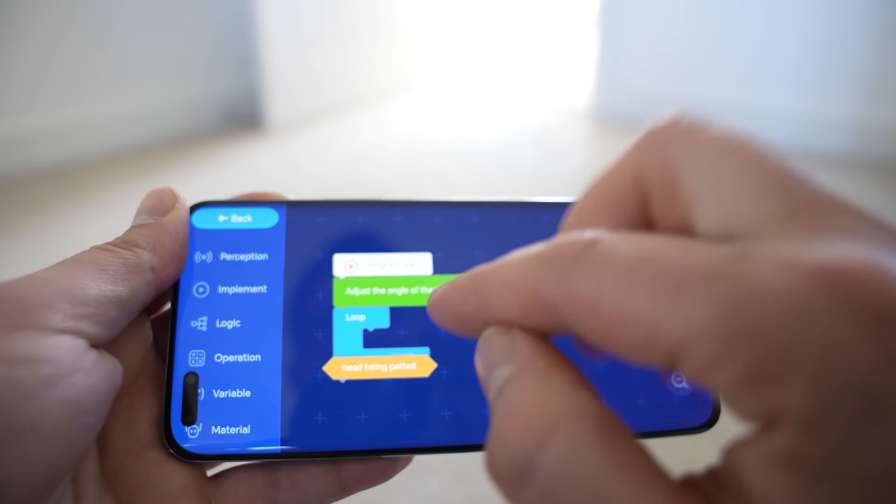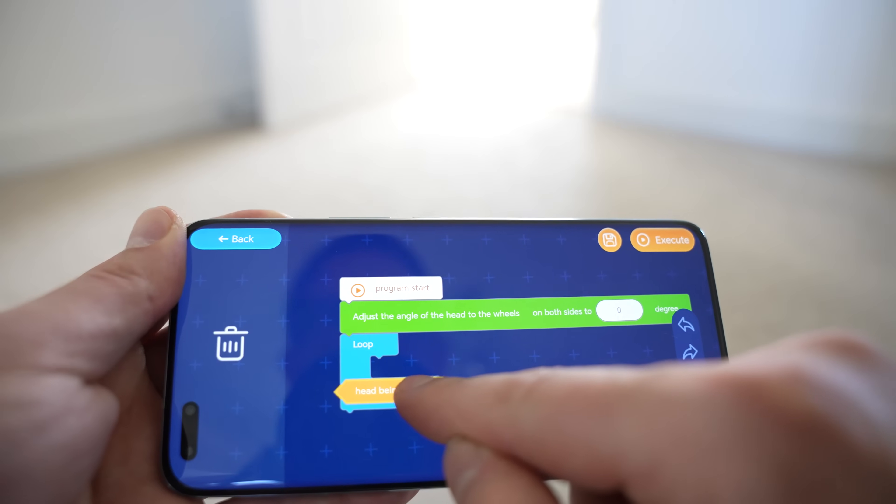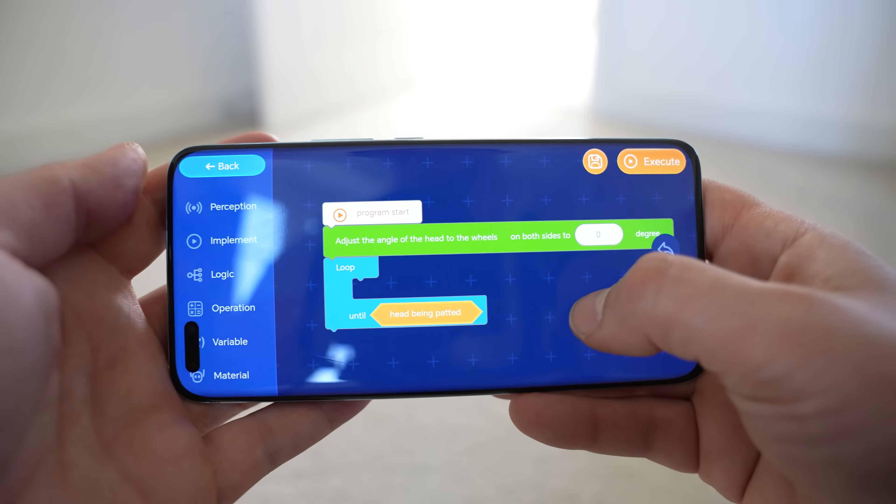Next up there's the programming section, which uses a simple drag-and-drop solution — you don't need to be an expert in coding to make Lunar do any of the custom commands you can think of.